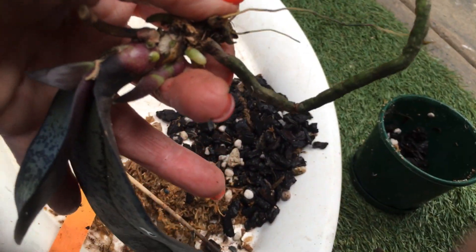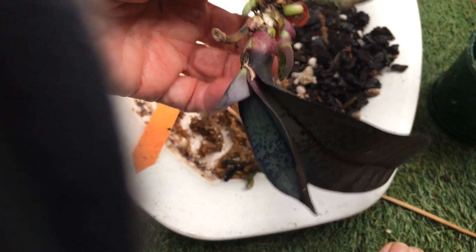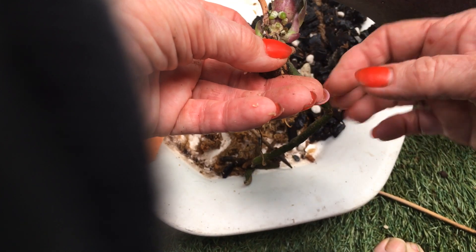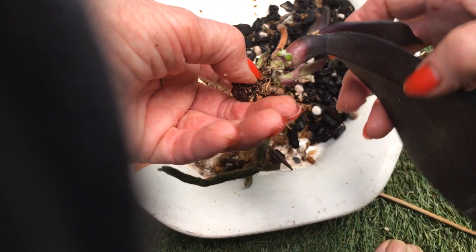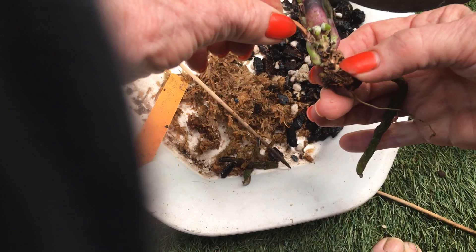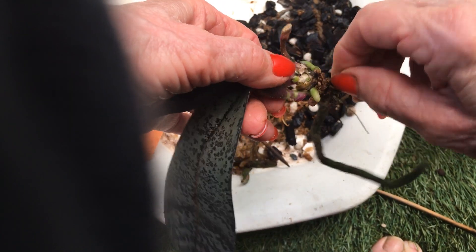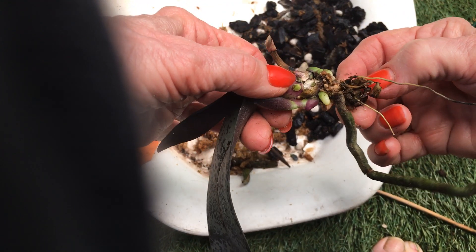Wow, I nearly dropped the phone — I'm so surprised, just look at all these roots coming! I'm not too happy about this little keiki being so far down the stem, because all these roots are coming up here, but it is what it is. So hopefully that's two keikis — I just had to show you. I think what I'm going to do is get my secateurs and just take the end of this off.